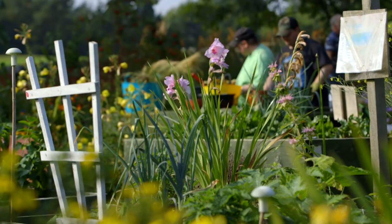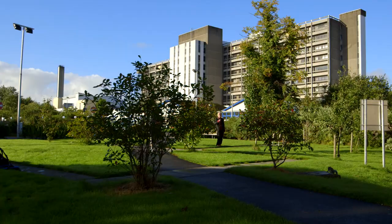But somewhere along the way we lost our way, and this is an attempt to try and reintroduce that opportunity for patients to reconnect with the outdoors and increase the level of physical activity.